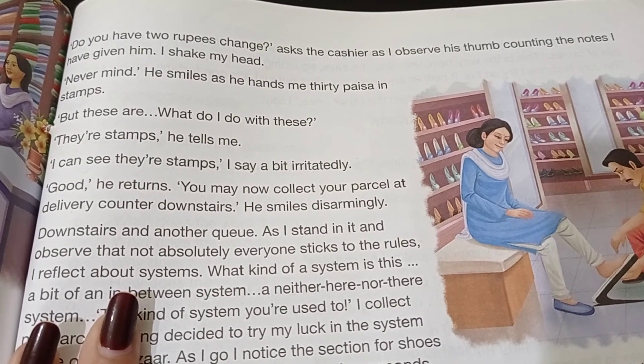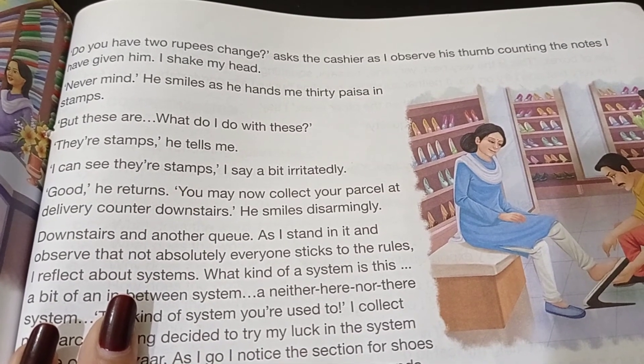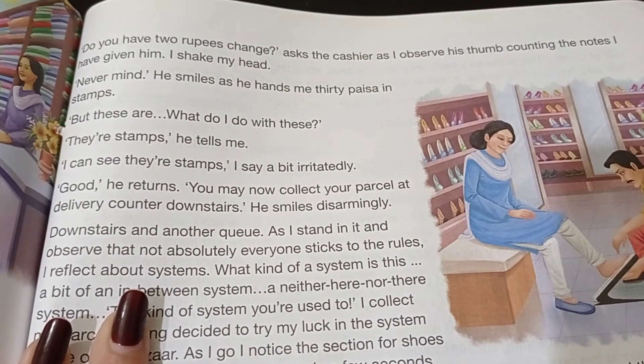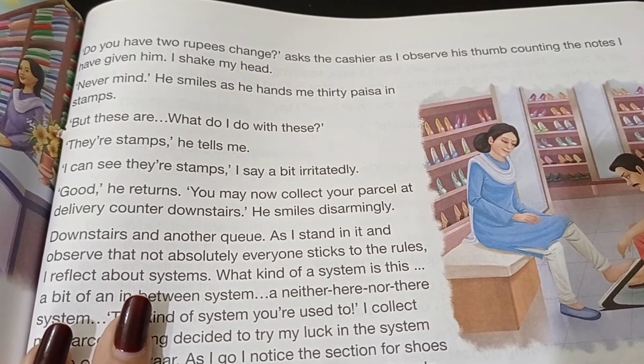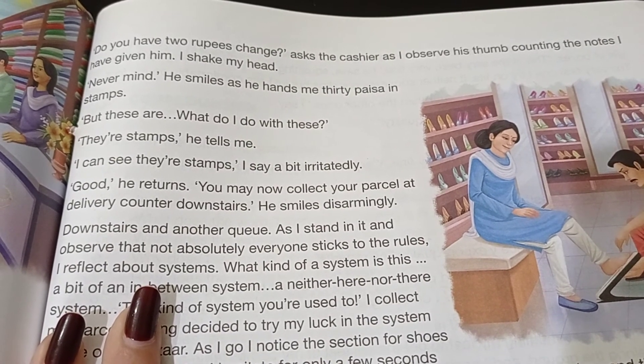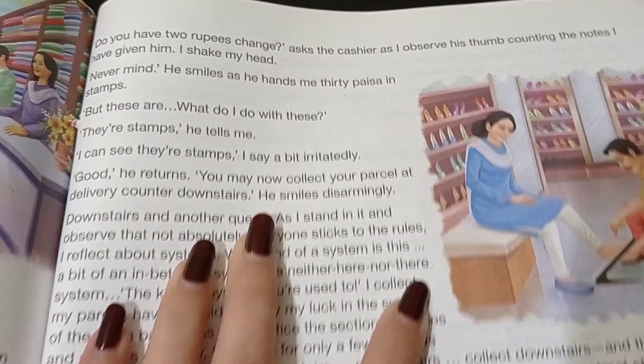'But these — what do I do with these?' 'They are stamps,' he tells me. 'I can see they are stamps,' I say, a bit irritatedly.